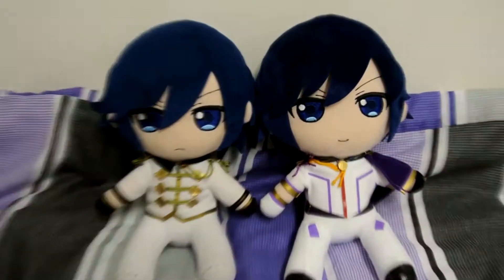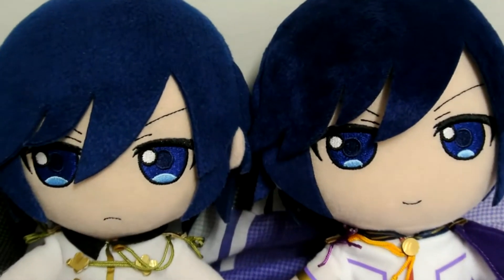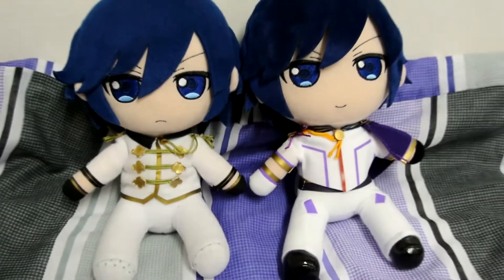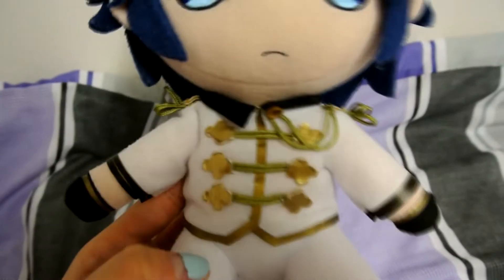You know this is an officially licensed product because, one, AmiAmi is a credible site for officially licensed products, and two, at the very back of the packaging there is a label with the official sticker. What I really love about Nendoroid plushies is that they always have really clean cut designs — simplistic, but they get enough of the details into the plushie. They are generally around 3,000 to 3,500 yen, which was the same price I got for the first one as well.